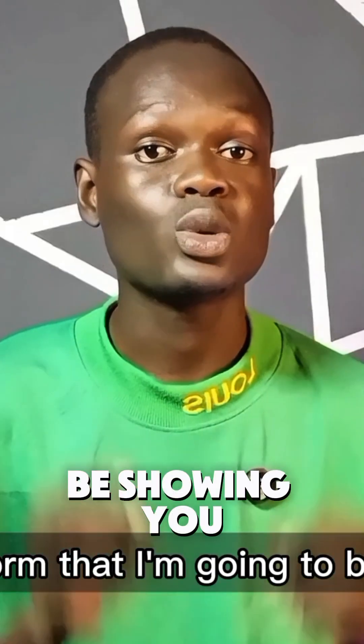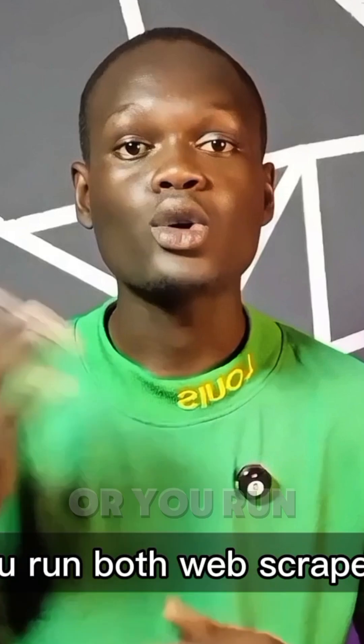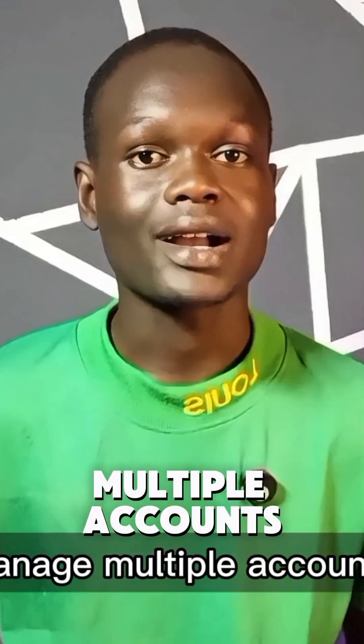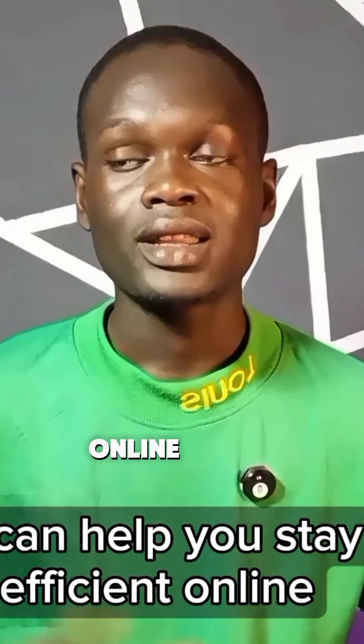If you use tools like Jarvee, Ads Power, or run web scrapers, or manage multiple accounts, Proxy Seller can help you stay safe and efficient online.